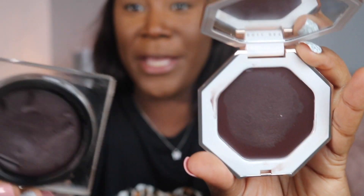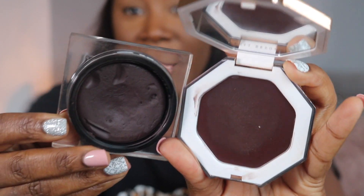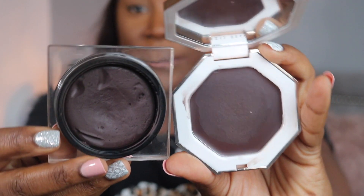The Huda Beauty comes in a compact slim form with a twisted lid in the shade rich, and the Fenty Beauty cream bronzer comes in a gold bronzer compact with a mirror, in the shade toffee teas. You can probably see a similarity with the shades in the pan. The Huda Beauty feels really creamy and thicker, while the Fenty Beauty doesn't feel as thick but is definitely on the creamy side.